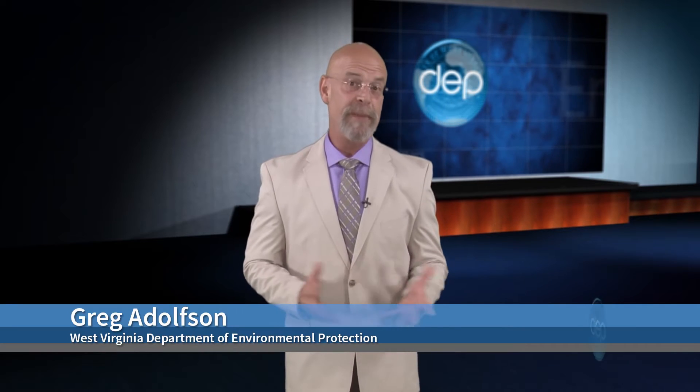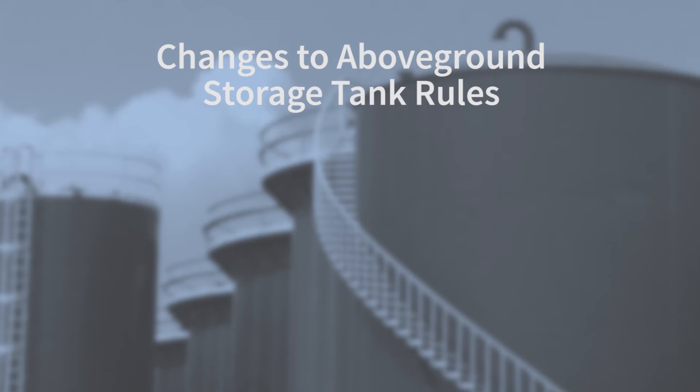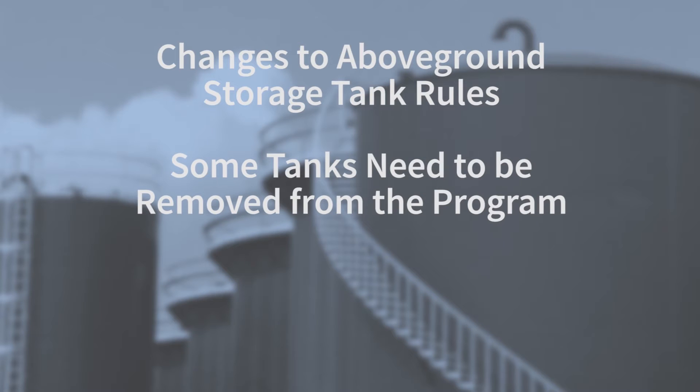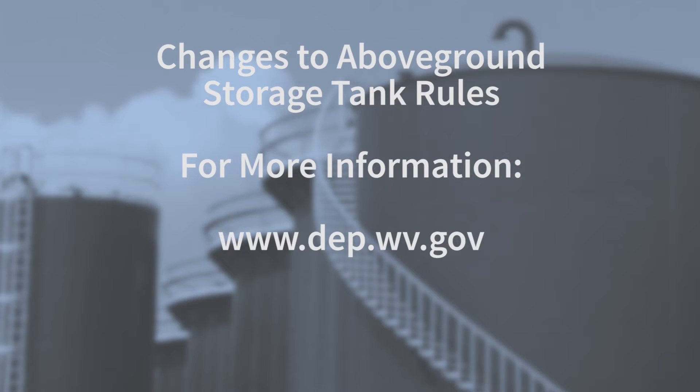Senate Bill 423, which passed during the 2015 West Virginia Legislative Session and went into effect June 12, amended the Above-Ground Storage Tank and Public Water Supply Protection Acts. Among the changes is an altered definition of what is considered an above-ground storage tank, so tank owners who previously registered their tanks may need to remove some of them from the program. If tank owners don't deregister tanks that no longer fit the statutory definition by July 1st, those owners will be sent registration invoices of $40 per tank. For more details, including how to determine if a tank is covered under the new regulation and how to deregister it, visit dep.wv.gov.